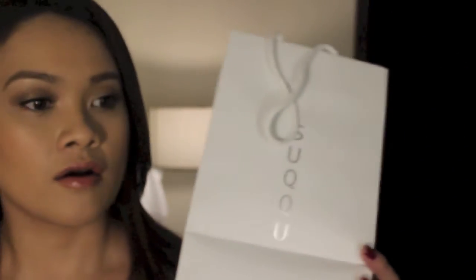So now I'm going to the brand Suqqu, which I think is one of the most coveted cosmetic lines in the world, because they are premium quality and very hard to get your hands on. Aside from Japan, the only other counter that carries it, as far as I know, is Selfridges in London.